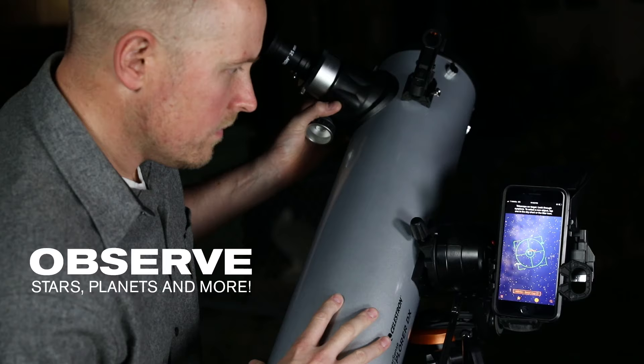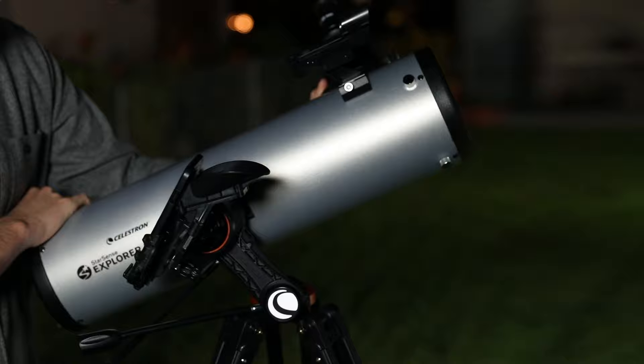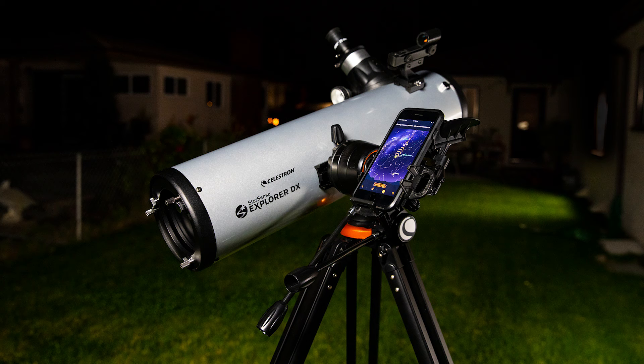It's that simple. Starsense Explorer works anywhere in the world. No cell signal required. So, whether you're in your backyard or a remote dark sky location, the universe is yours to explore.